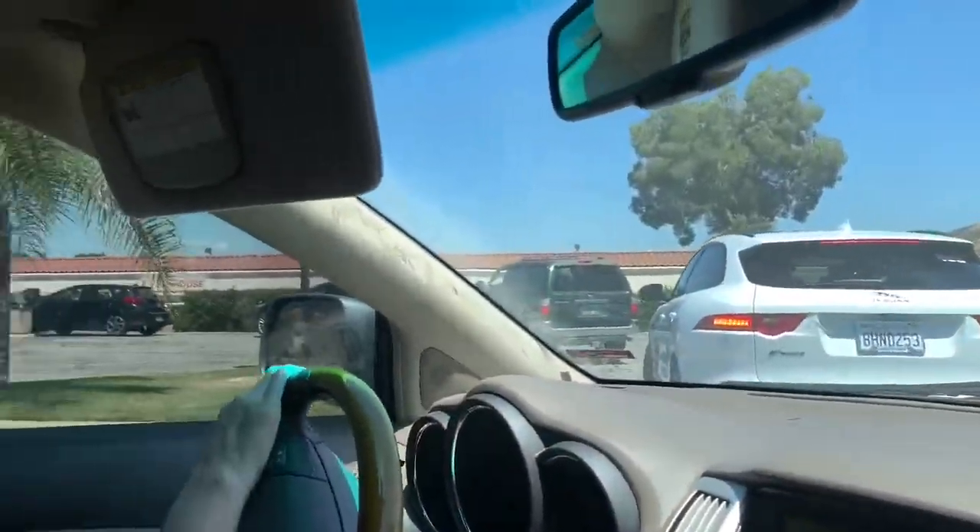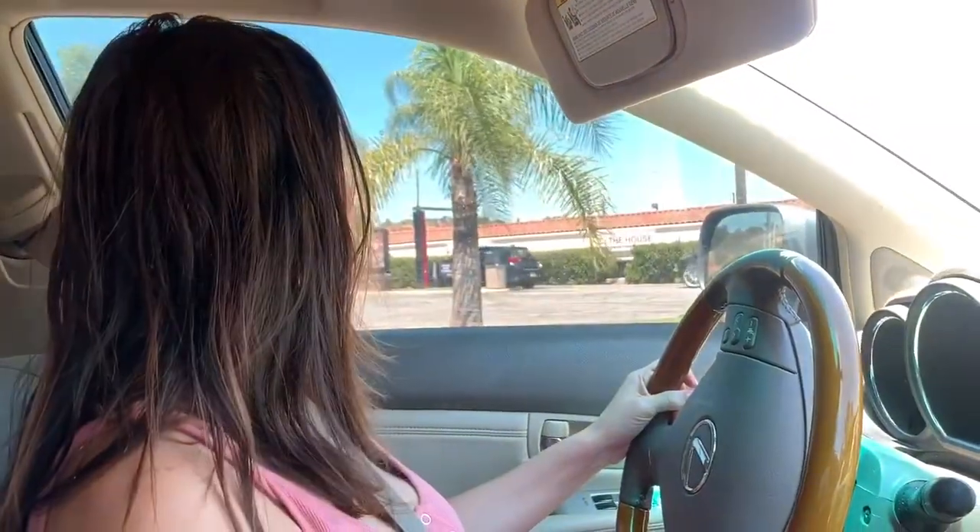Taco time everybody! Guess what I am doing today — check out the line. We are at Burger King and we're gonna try the new Burger King tacos. I hope they're really good. This video is gonna be really short and sweet but it's gonna be interesting to try the Burger King taco.